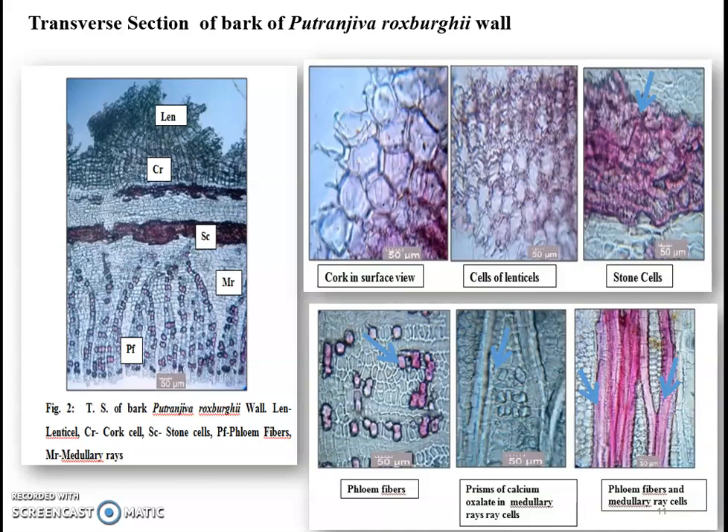Powder analysis of the bark shows the presence of multi-seriate medullary rays. Fluent fibres having tapering ends at both sides with narrow lumen and bale-mark calcium oxalate crystals were observed. These characters help in the identification of this plant species. The cork in surface view shows distinct lenticles and in sectional view exhibits calcium oxalate crystals, lignified fibres, and medullary ray cells.